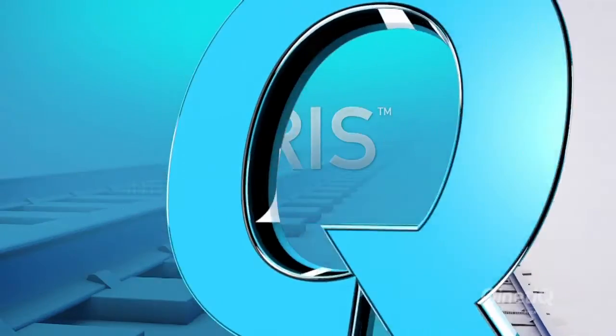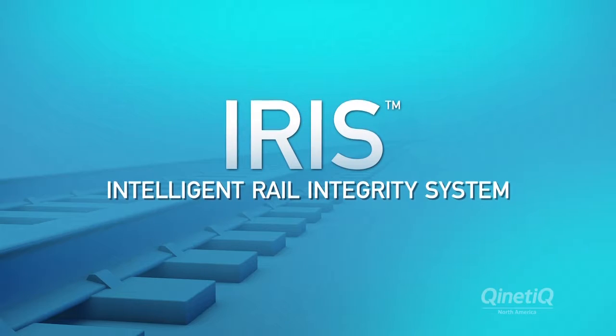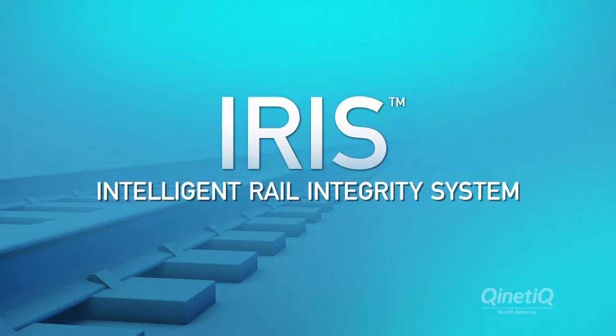The Intelligent Rail Integrity System, or IRIS, is the latest innovation from Kinetic North America.